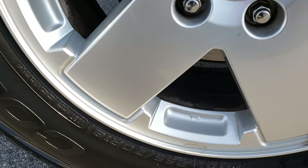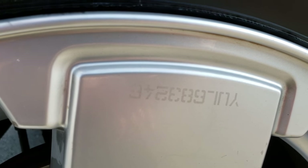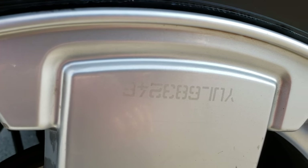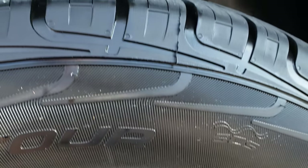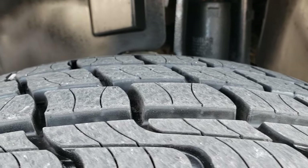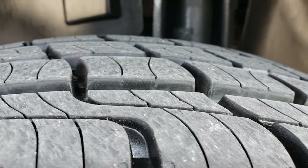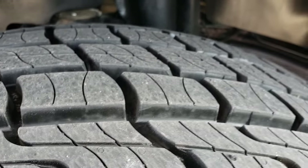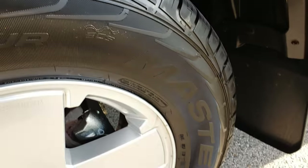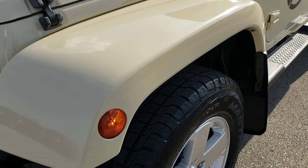Factory alloy rims are in excellent condition. I didn't see any scuffs or scrapes, and if you look at this rim it actually has a number etched into it — that's a security system on this vehicle. They got it etched on all the windows and the rims so that if anybody steals it they'd have to get that off to prove it's not theirs. Brand new tires on this vehicle — Mastercraft Coursers. They are brand new, no miles on them.